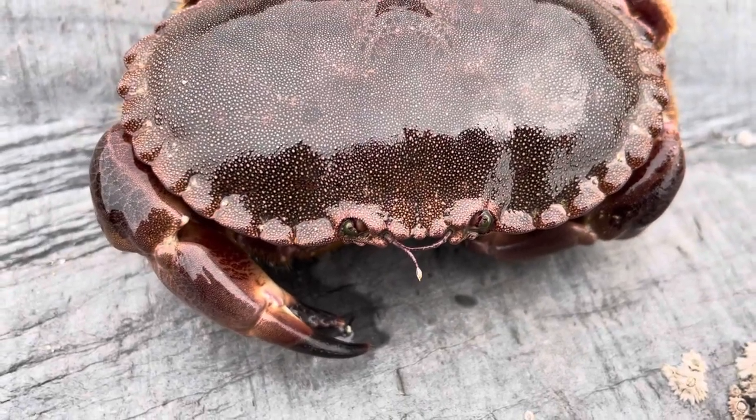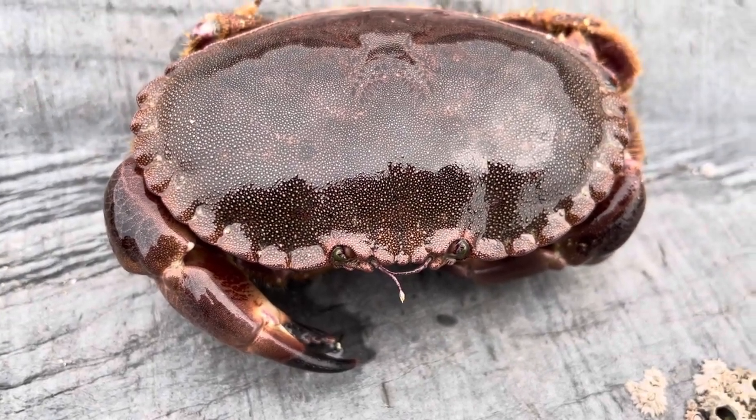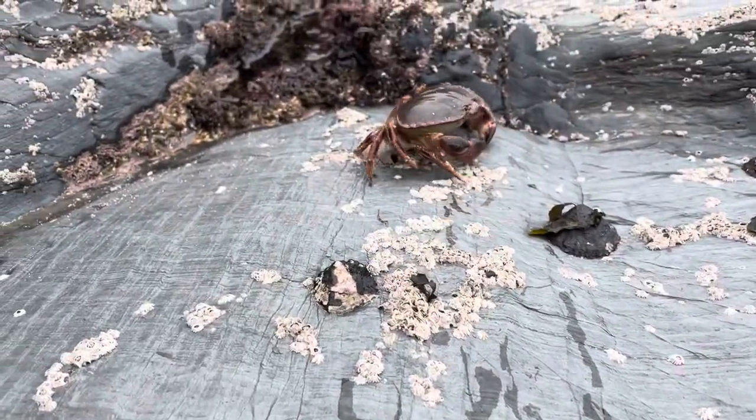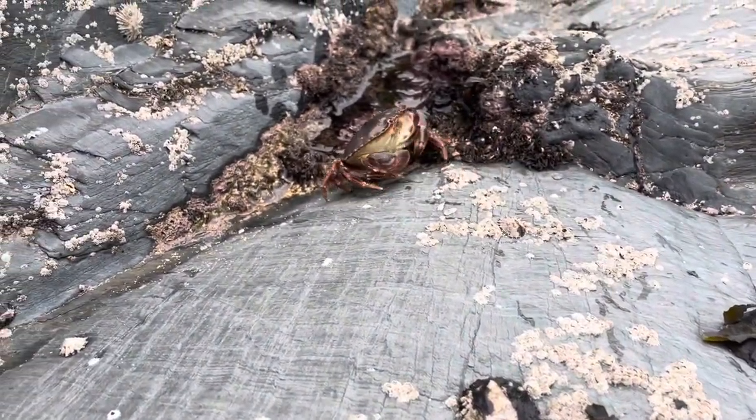Today we're looking at one of the most common crabs on the shore. This is Cancer pagurus, also known as the edible crab. With its reddish-brown oval-shaped body and black-tipped claws, Cancer pagurus can be found all across the UK.